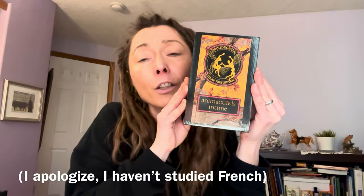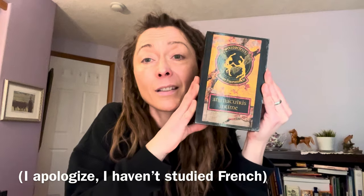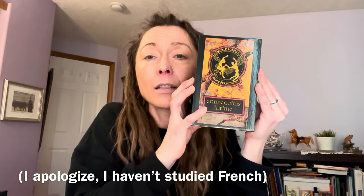I looked up what the meaning of Animacurus is, because there are components like 'animal' and 'cure,' which is sort of like leather, and 'is' probably meaning 'to do with' or 'relating to.' I couldn't find anything definitive — this fragrance just came up. And Intime means what you'd probably expect in French: it means intimate.